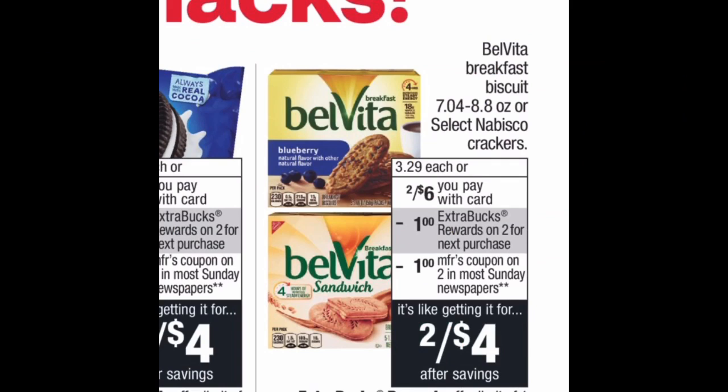Belvita biscuits are on sale two for $6, and when you buy two you get a $1 extra buck. There's a $1 off two manufacturer coupon coming out in the January 12th Smart Source insert. Use it and you'll pay $5 at the register, then get back a $1 extra buck and a $1 off two Saving Star rebate. Quick tip: add Saving Star offers before you shop so CVS can track your purchases. After rebates, your final cost is $3 or $1.50 per box — about 50% off.